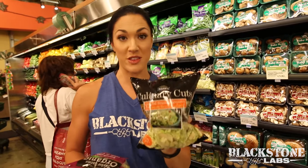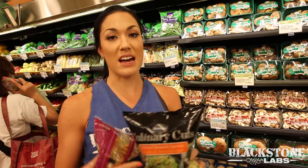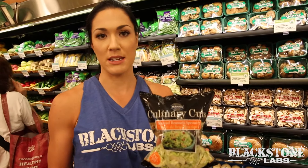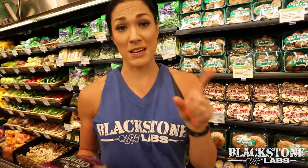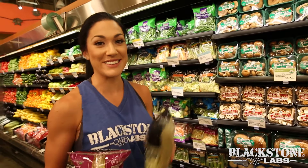This is my new favorite thing — the shaved Brussels sprouts. You can either put this in a salad or just roast them in the oven or a pan. They're really convenient and really tasty. If you don't like Brussels sprouts, I don't know what's wrong with you — put some olive oil on them, bake them up, and that is excellent.